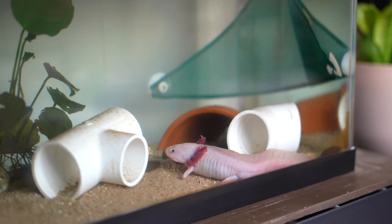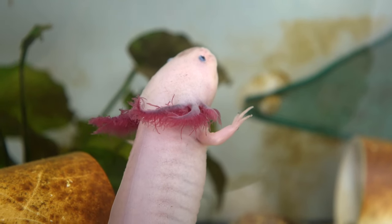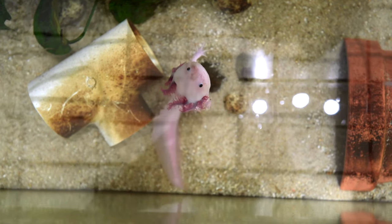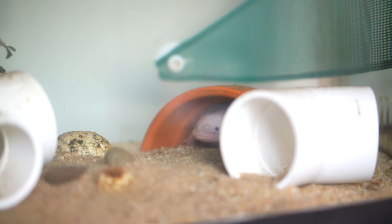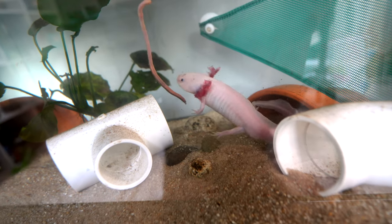Axolotls, Ambystoma mexicanum — the real-life Pokémon. These animals go by many different names and are one of the most recognizable weird animals that people have heard of. And now you're here watching this video because you realize that they can be kept as pets. This video is going to give you the general care info that you're going to need to take care of an axolotl as a pet.